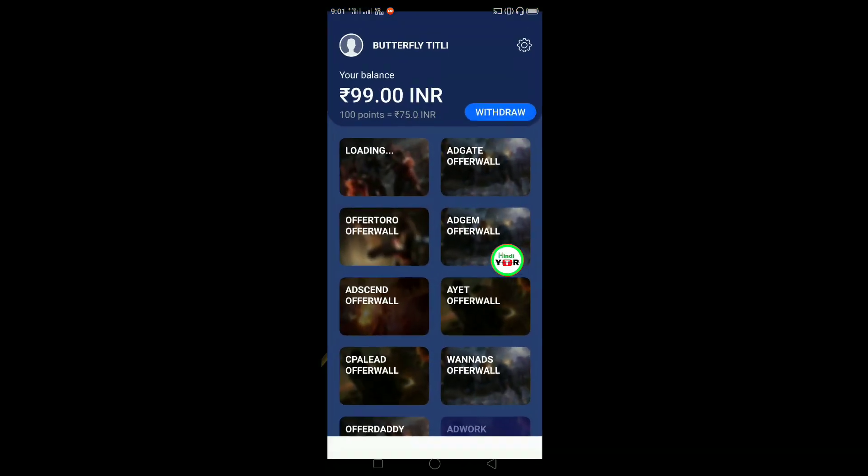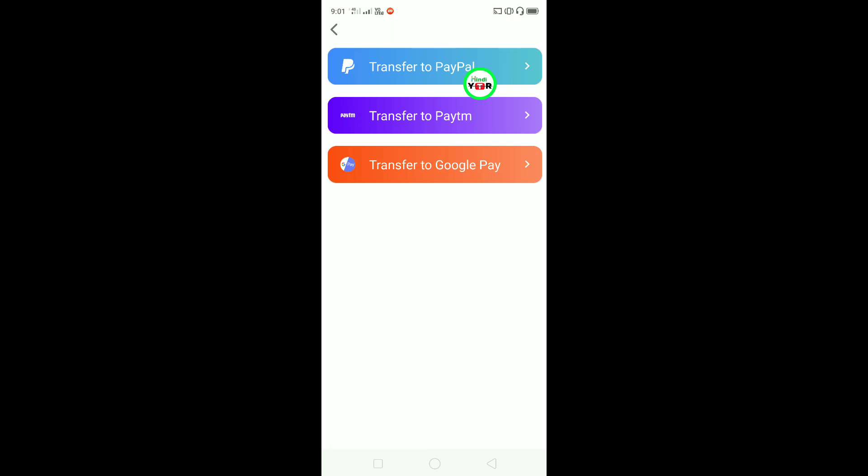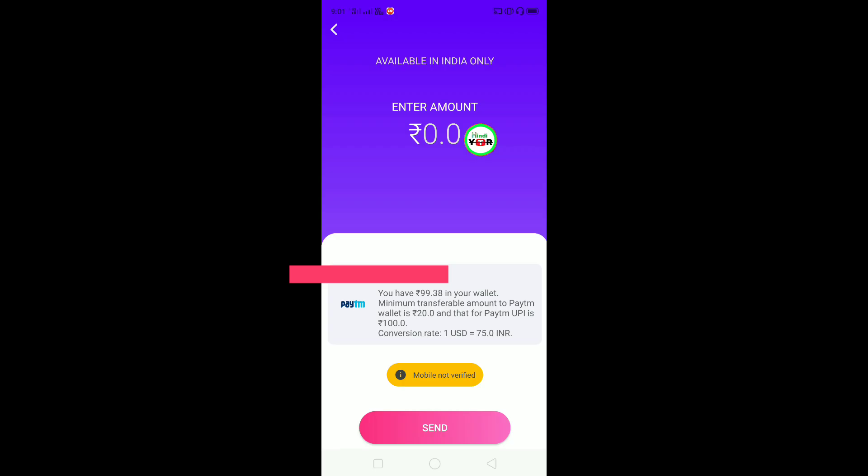I am going to that wallet. I am going to go to the Paytm button. You can see there are 3 options: PayPal, Paytm, and Google Pay. I am going to do Paytm transfer to Paytm. First of all, when you are going to withdraw, you have to add your Paytm number here.